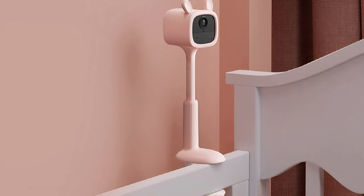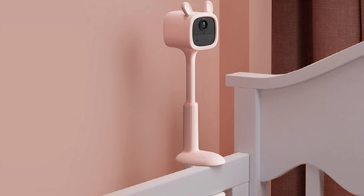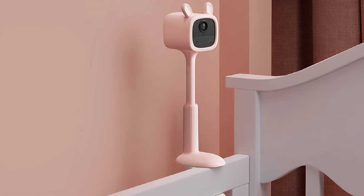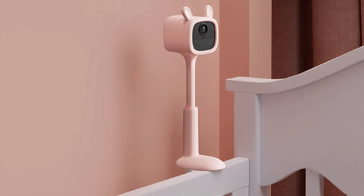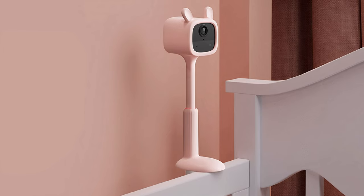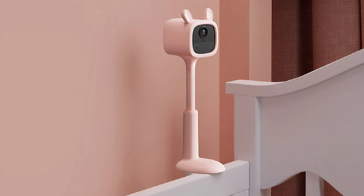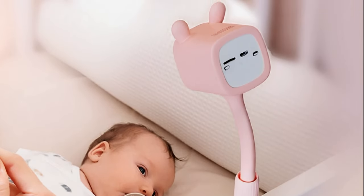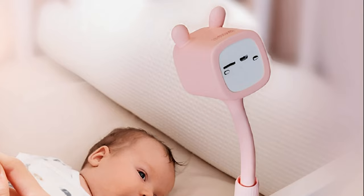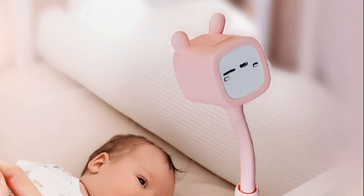This is a rechargeable camera so it doesn't have to be plugged in to operate, so there are no hazardous wires anywhere near your baby. The battery life is impressively long and can comfortably last all night, but it's advisable to charge it daily to ensure it never runs out of juice. This baby monitor connects to your phone or tablet via the eZivas app, so you can monitor your baby wherever you are, and it is crammed with awesome and convenient features.